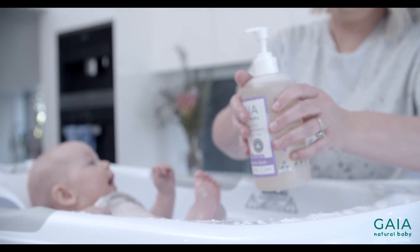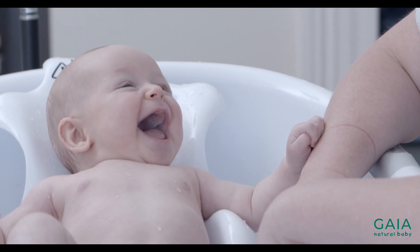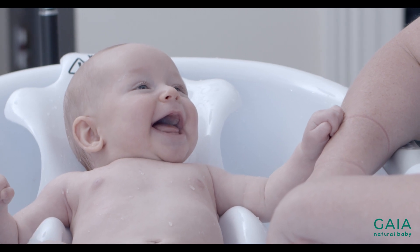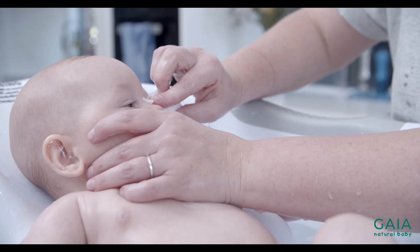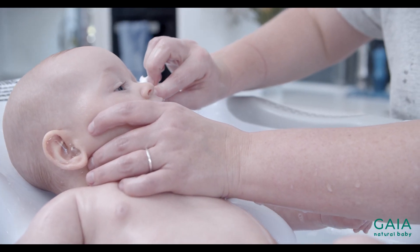One thing that all babies need is specialised skincare products that are gentle, non-irritating, hydrating and soothing. If baby's skin is not cleansed properly, bacteria and dirt from everyday living can cause irritations, especially in the skin folds and the nappy area.